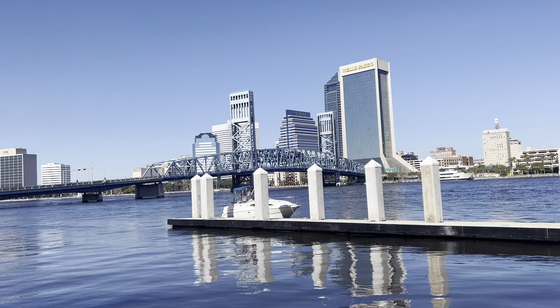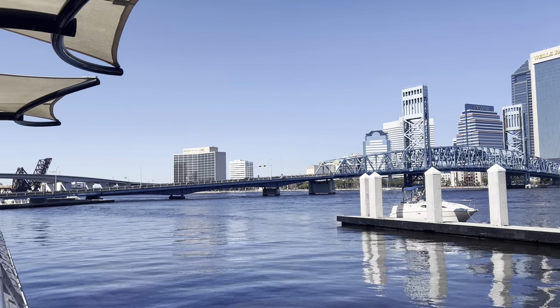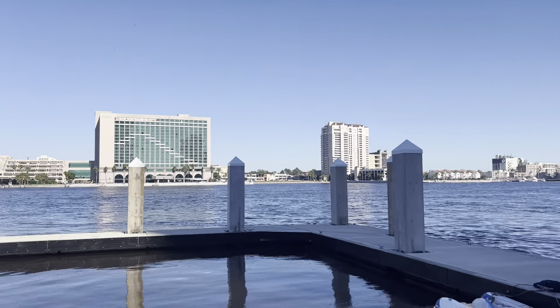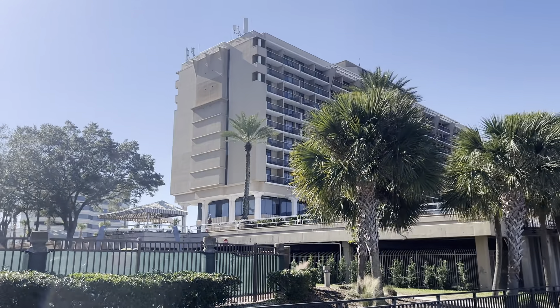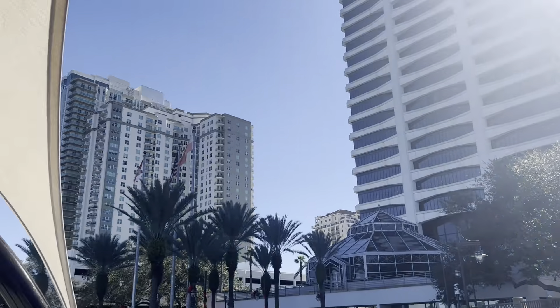I am visiting the river park in Jacksonville, one of the beautiful places and you can see the view. Today is the 31st of December and it's going to be the new year, so there will be fireworks at this place.